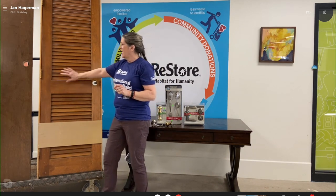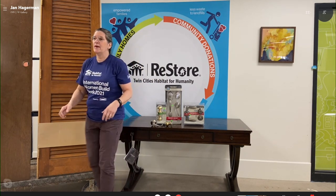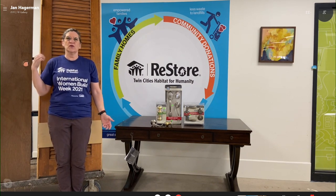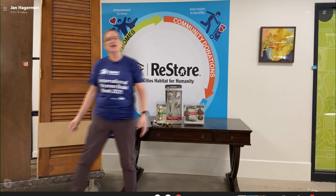Here's my door. I can see the hinges — they're on this side. So I'm going to put my back to the door. Hinges are on my right. It is a right-hand swing door. Hinges, shoulder — that's all you need to know.